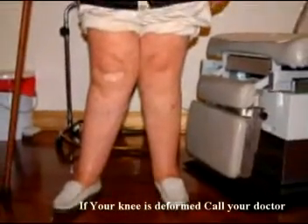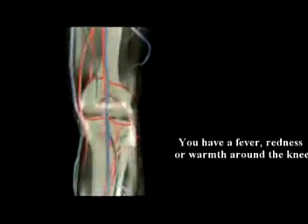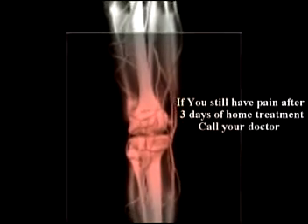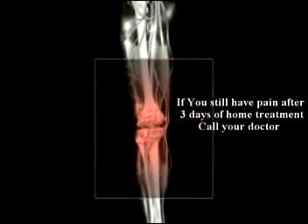Number four: call your doctor if your knee is deformed. Number five: if you're having a fever, redness, or warmth around the knee — this may represent infection, so you should be calling your doctor. Number six: you should also be calling your doctor if you are still having a fever.